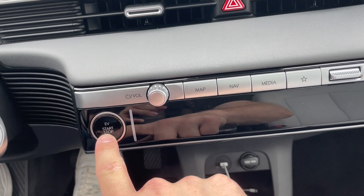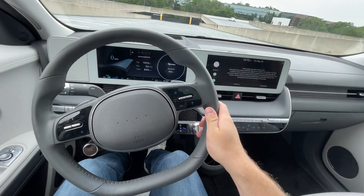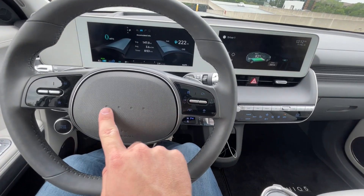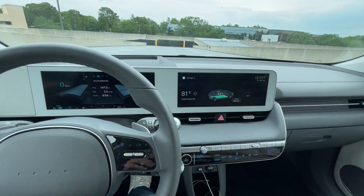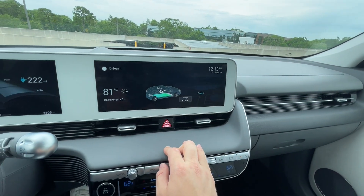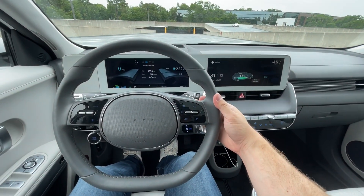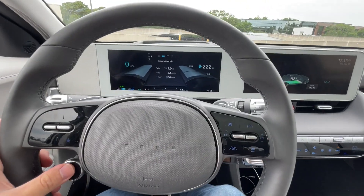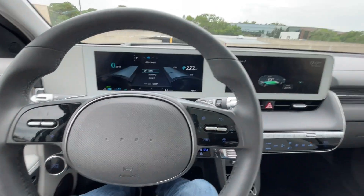We've got a normal stop-start button — it says EV stop-start since there is no engine. We fire up the AC and check out this rather fancy, premium interior on the limited version. You'll notice we don't have a Hyundai logo here — that's a styling element. We have dual 12-inch screens: one handles the gauge cluster and one is the main infotainment. They're similar to other Hyundai vehicles but styled differently. We do have paddle shifters on this two-spoke steering wheel to control brake regen, and a drive mode button to cycle through eco, normal, and sport modes.